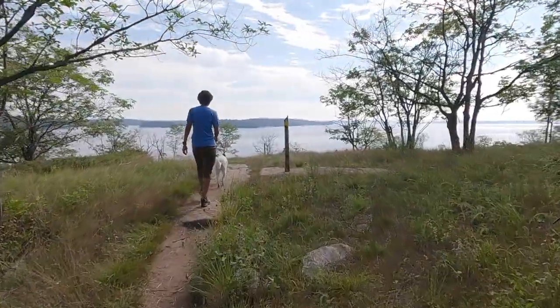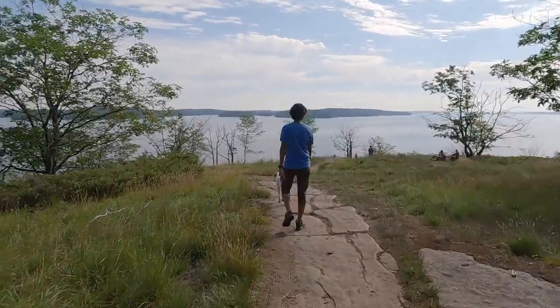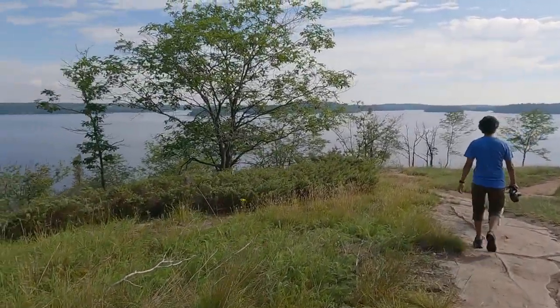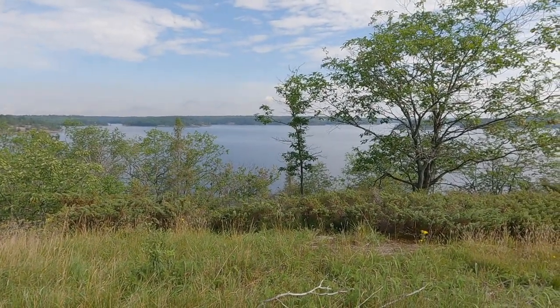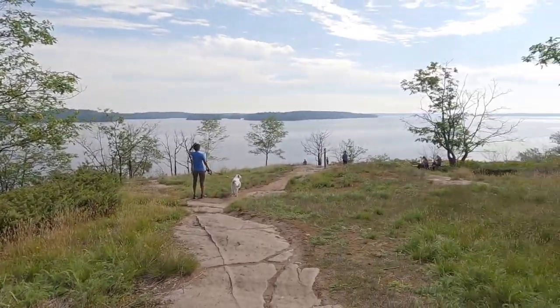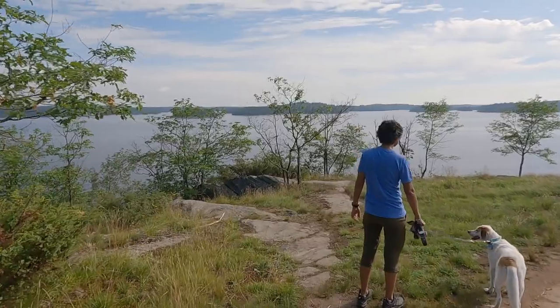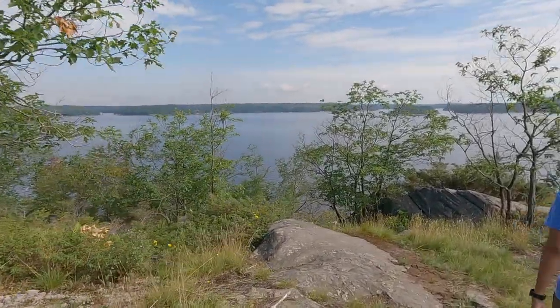Well, there's a view for you! There's a beautiful view of Parry Sound once you get to the top here. Definitely worth getting here early, especially if it's going to be a hot day. We're here and it is.